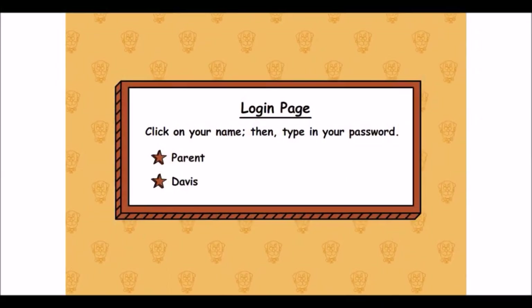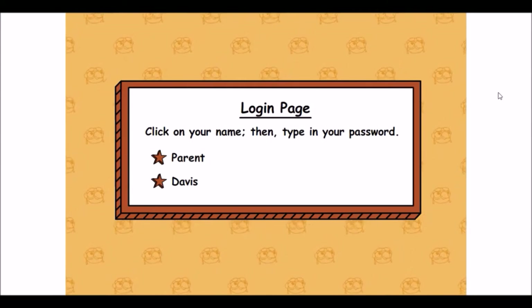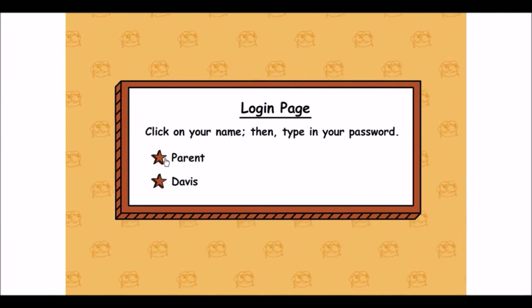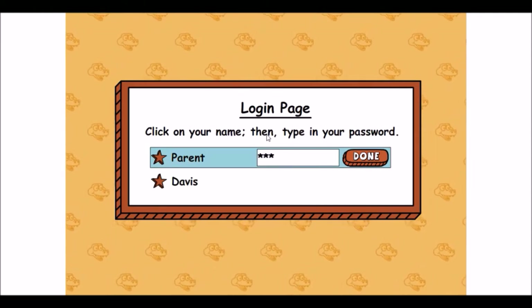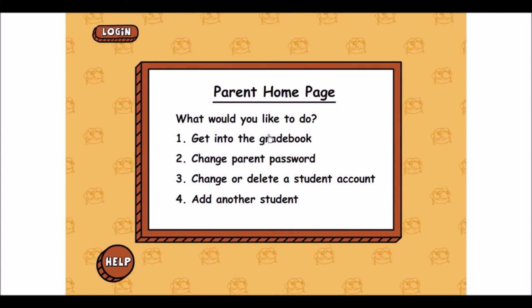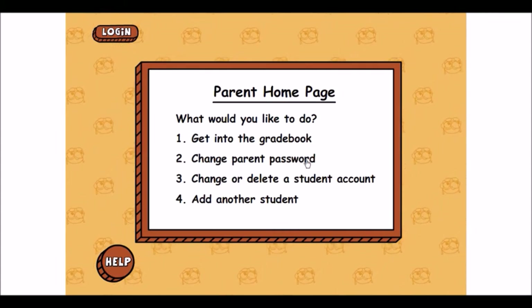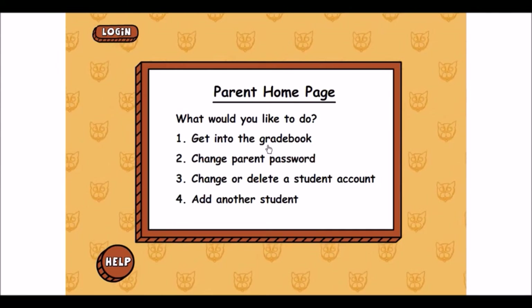Now I'm going to show you a quick look at what the program looks like. This is the screen you see when you first open up Teaching Textbooks, and I'm going to first give you a look at the parent part. Once I'm signed in, it'll ask what I want to do: go to the grade book, change password, change or delete a student account, or add another student. So I'm going to go into the grade book.